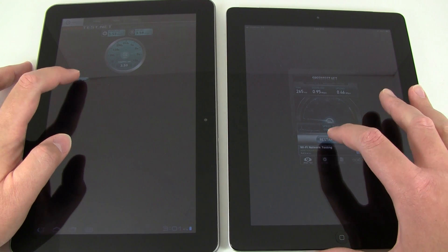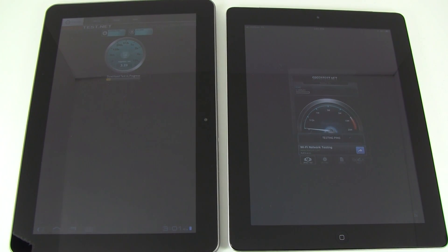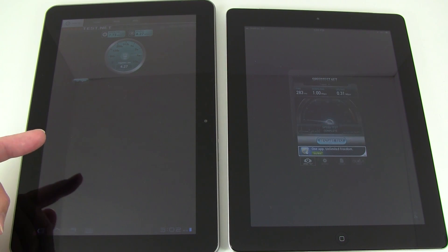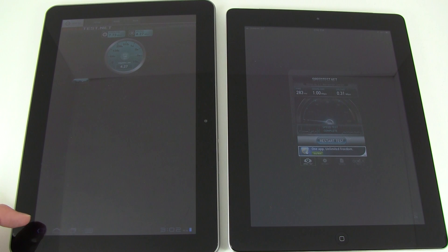We'll just run it again real quick. Again the Samsung is now pulling in right around 8 megabits on the download. iPad 2 is just a hair over 1 megabit. The upload on the Samsung is at 4.72 megabits per second, and on the Apple iPad 2 the upload is right around 0.3 megabits per second. So right away you can tell there's a definite speed advantage with the Samsung Galaxy Tab 10.1 running on the 4G network.